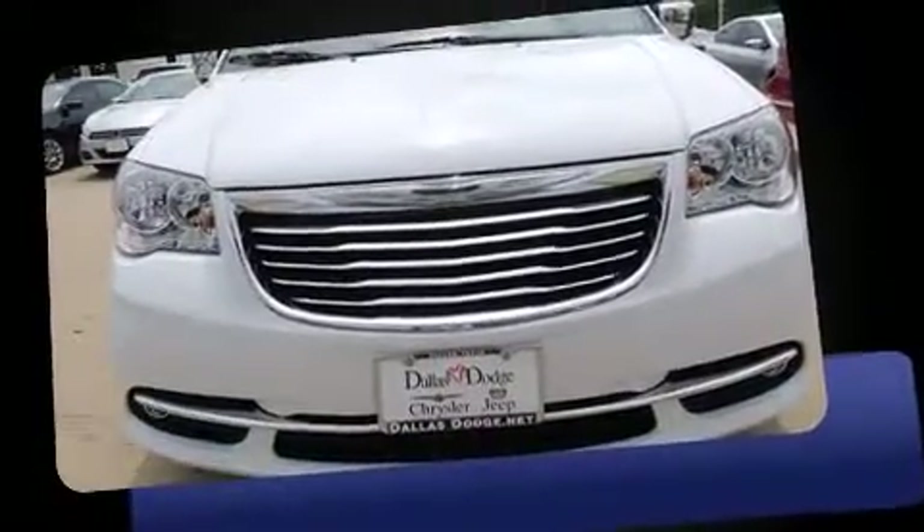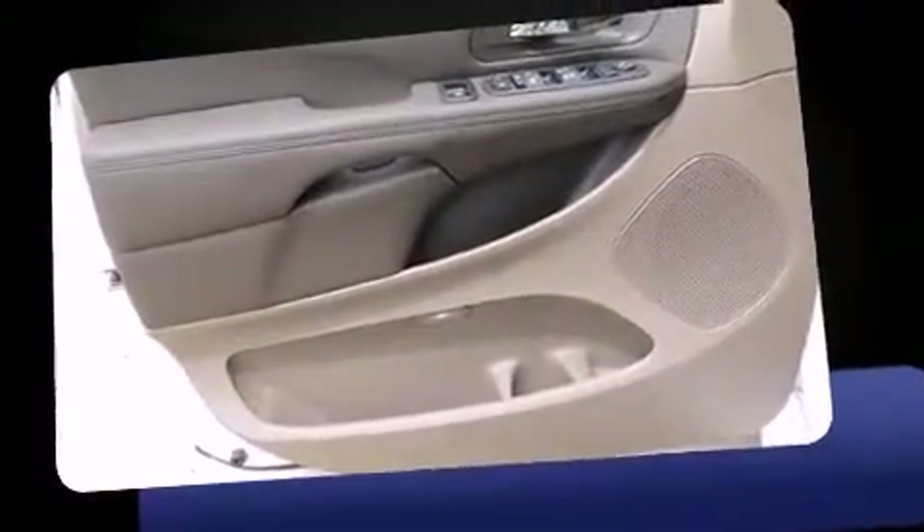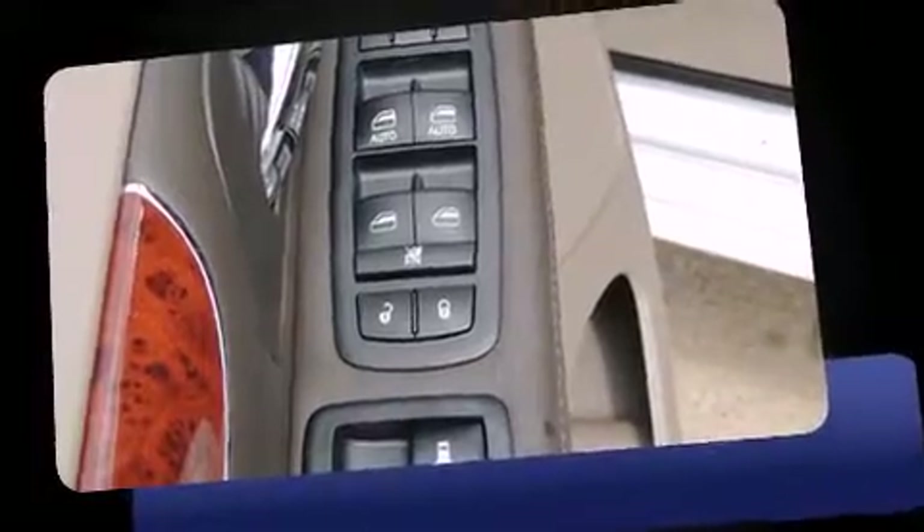Chrysler prioritized fit and finish, as evidenced by adjustable headrests in all seating positions, a power seat, an automatic dimming rear-view mirror, turn signal indicator mirrors, and a power rear cargo door.